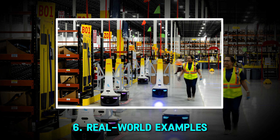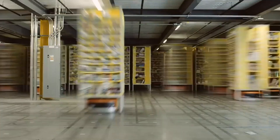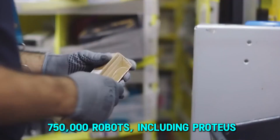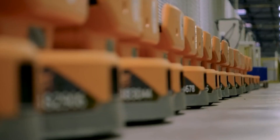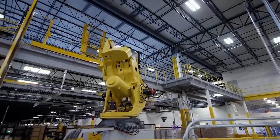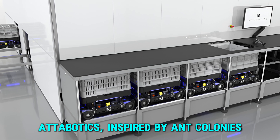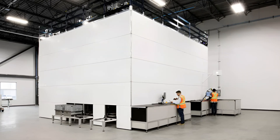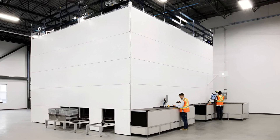Many companies are already reaping the benefits of warehouse automation. Amazon leads the way, using over 750,000 robots, including Proteus, an autonomous mobile robot, and Sparrow, a robotic arm for sorting items. Adobotics, inspired by ant colonies, has introduced a 3D storage system where robots move vertically and horizontally, saving space and improving efficiency.